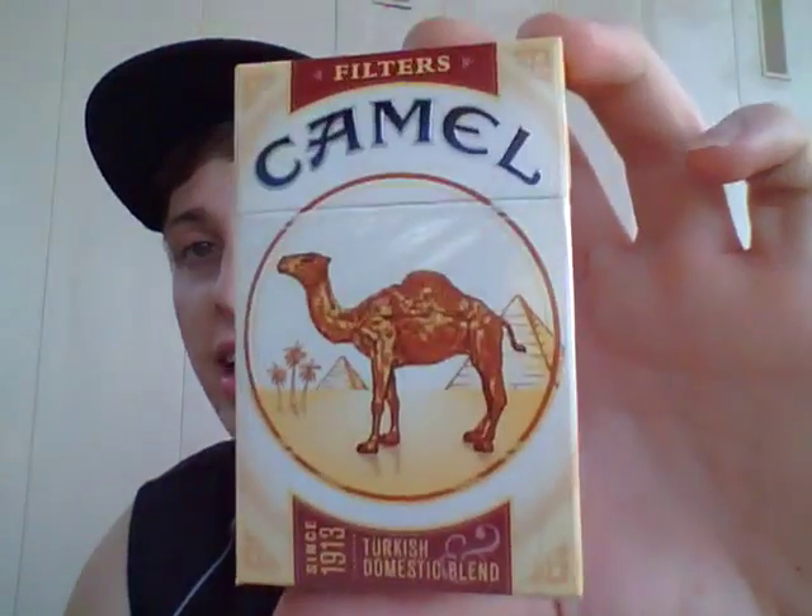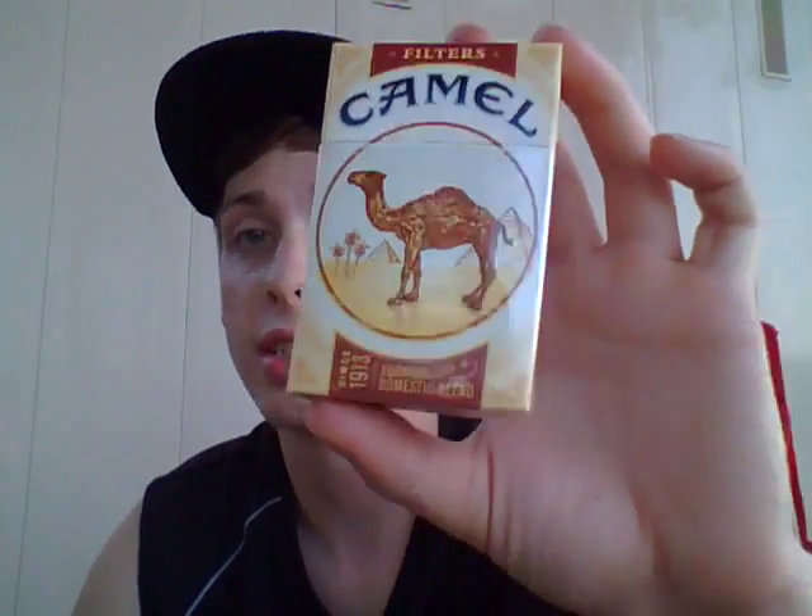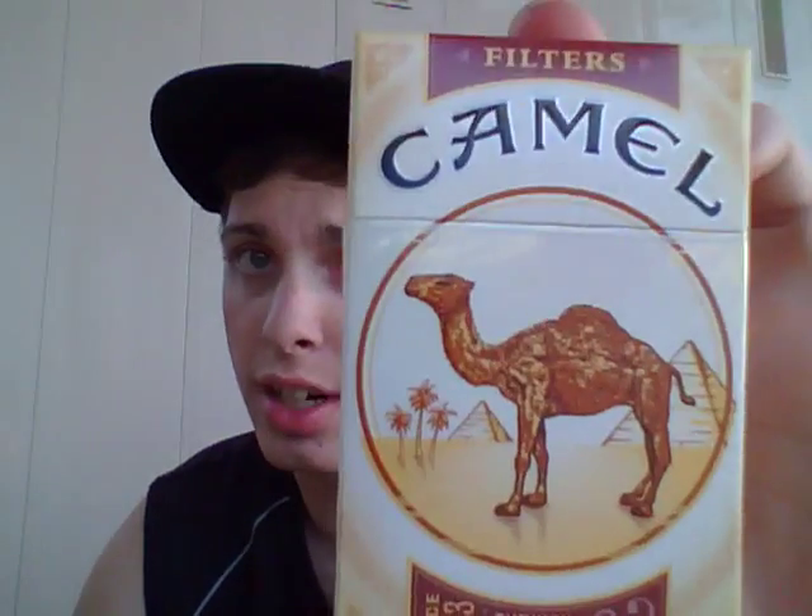Everyone's asleep and it's not so hectic in the background because my house is very noisy. So today is a very popular request and I'm finally getting to it — Camel Filters. I've had a lot of requests for these cigarettes.